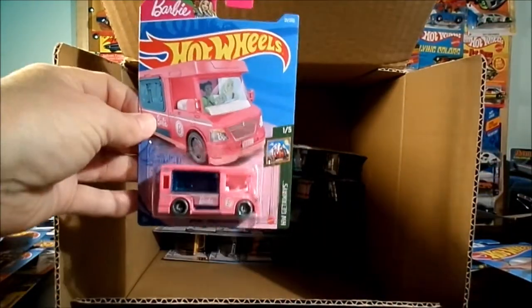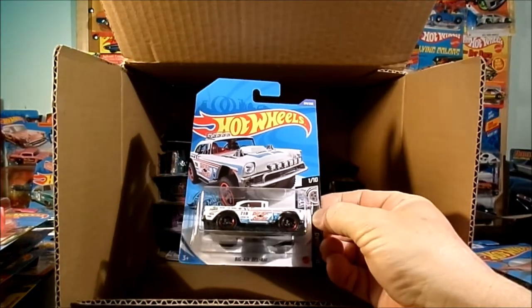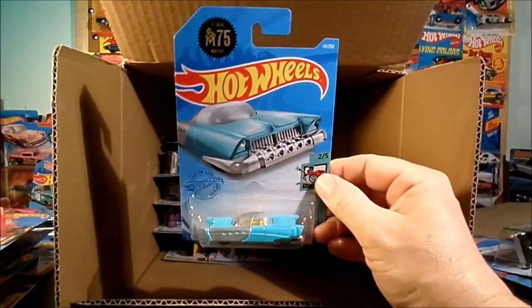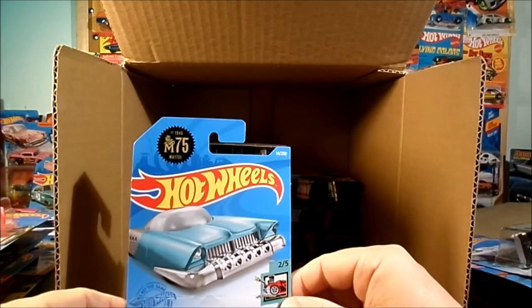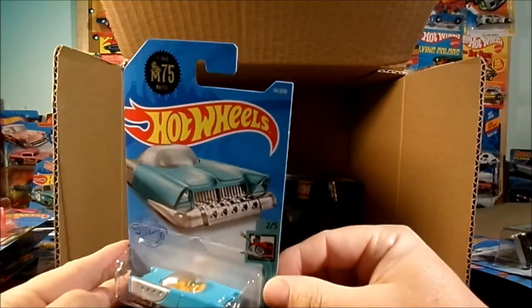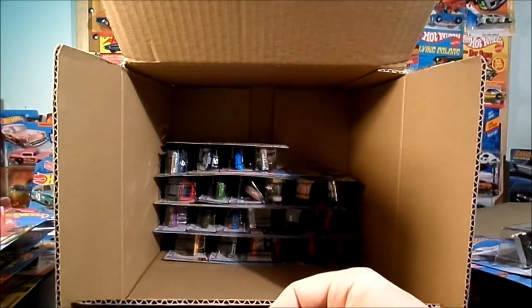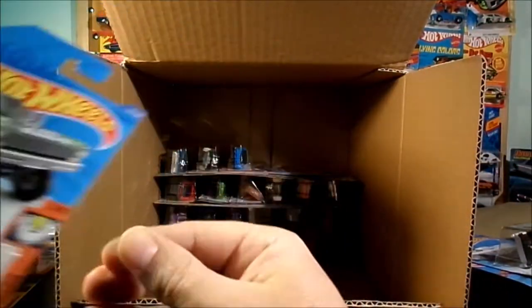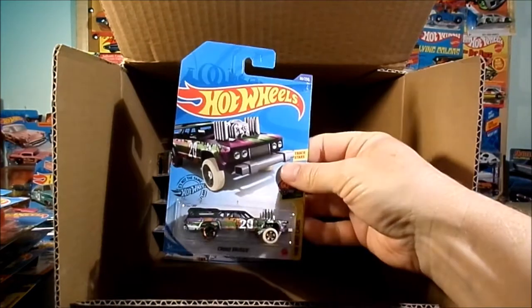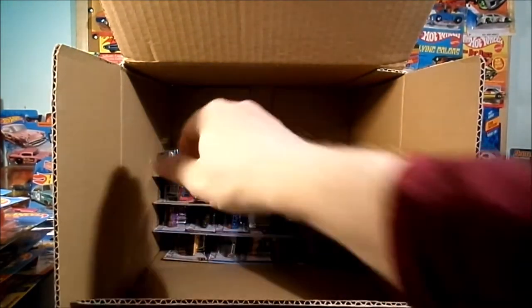Another Barbie Dream Camper. That was in the Q case — the Big Air Bel Air. There's a new one: the Mattel Dream Mobile. Still 75th Anniversary. There's the Toon Series — almost looks like the one from Toy Story 2 in that color. Another Nova. Another Corolla. There's a holdover from the Q case — Cruiser Bruiser. Another Chevelle, not the Super.